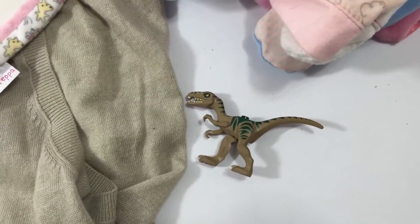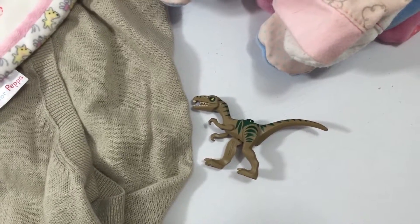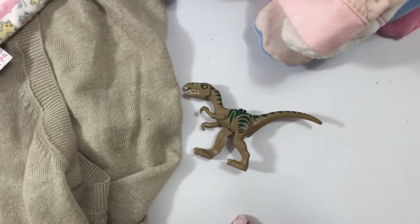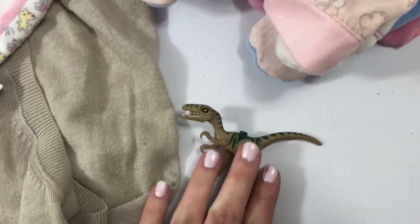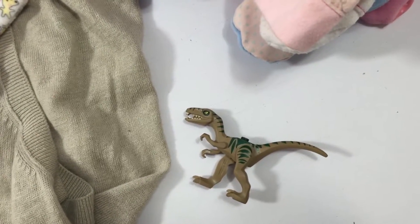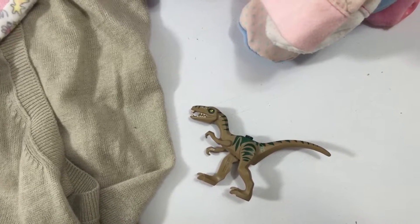I've sold it twice before, and around about when the Jurassic World movies came out I got about £12 for this guy. I think I've sold him previous to that for about £6 to £7. So I'll see if I can get £12 for him again. Maybe now that the movies have finished, it's probably back down to around £6 to £7, but I'll double check.